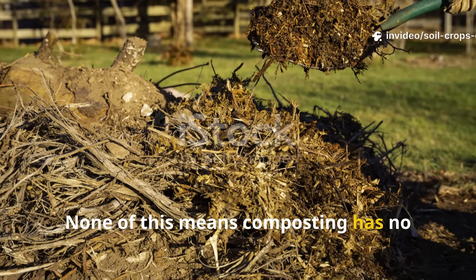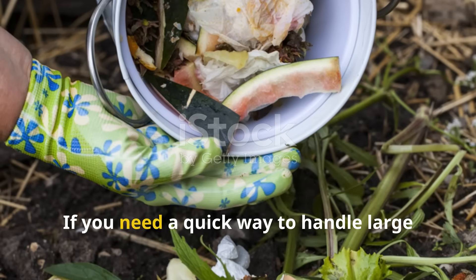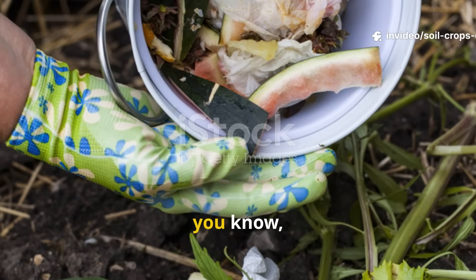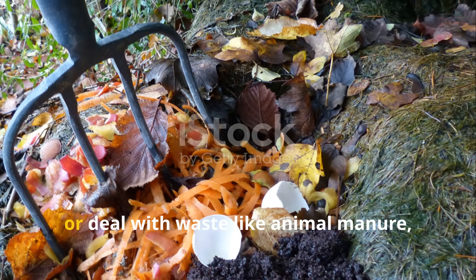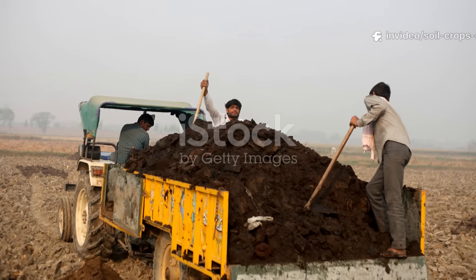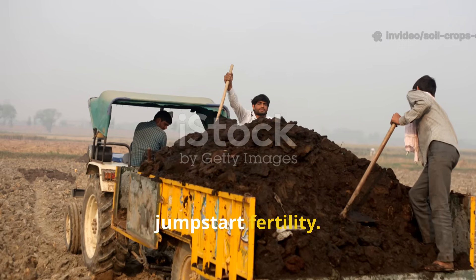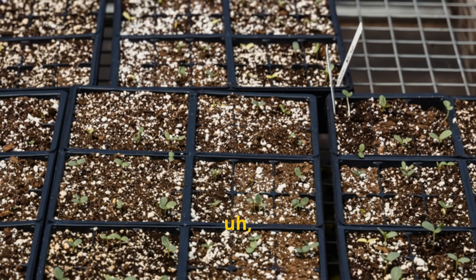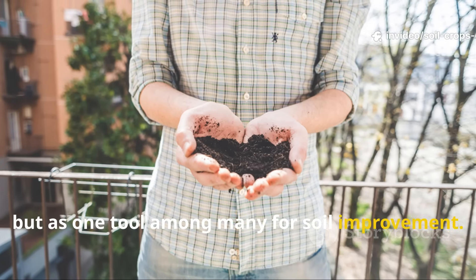None of this means composting has no place in gardening — it remains highly valuable in certain contexts. If you need a quick way to handle large volumes of organic waste, a compost pile is far more manageable than scattering it all around your garden. And if you want to kill weed seeds, pathogens, or deal with waste like animal manure, hot composting can be the safest route. On degraded soils, adding a layer of compost can really jumpstart fertility. And for mushroom cultivation or creating a sterile medium for seedlings, compost is still a useful substrate. The key is not to see it as the end goal, but as one tool among many for soil improvement.